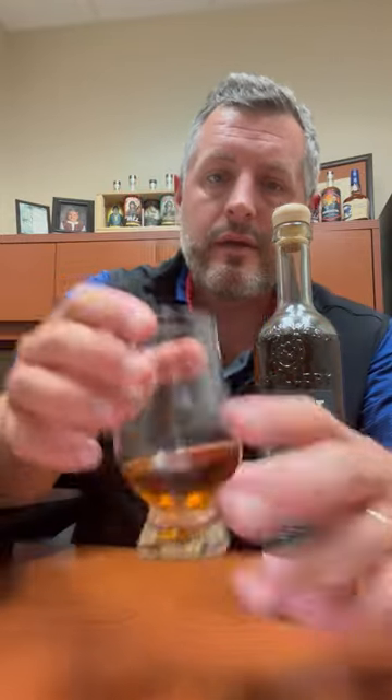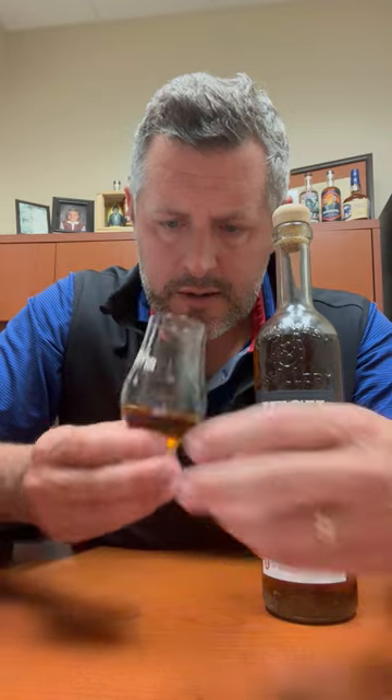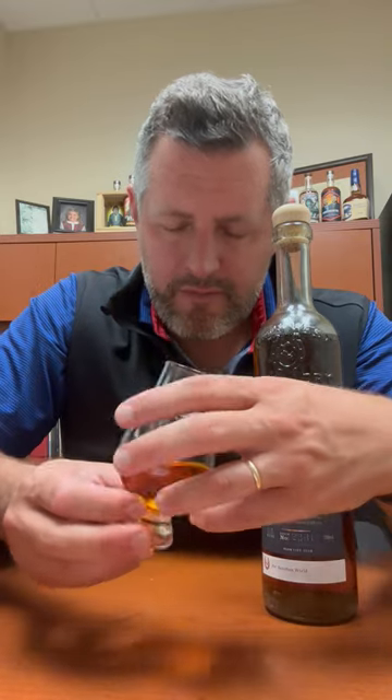Wow, the oak literally just jumps right out of the glass. You can see a dark color, but very distinctive fresh cut oak on the nose. There's some orange marmalade in there, a little bit of cinnamon. Very predominant oak note, but not like a sour oak — like a real bright, fresh oak.